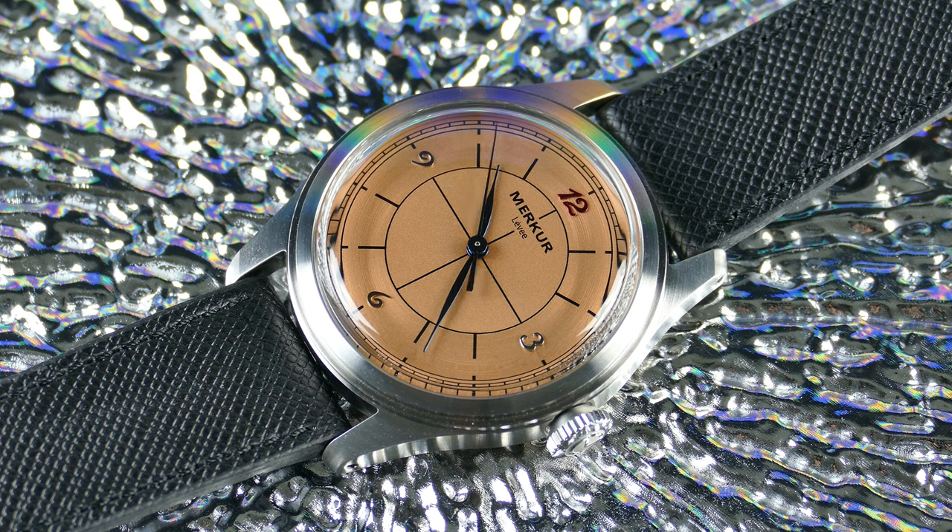A comparable model — though with a different aesthetic, not being a sector dial — would be the Baltic MR01, which fills a similar niche but costs about five times more. Baltic is well-known and makes great products, and I've reviewed and owned several. If you were looking at a Baltic but don't want to pay that much for a dressy or vintage-style watch that isn't super robust or extremely water-resistant, you could save money with something like this and scratch a similar itch. Merker's brand appeal won't be at Baltic's level, but that's fair — you're saving money and spending more on the specific watch than on brand prestige.